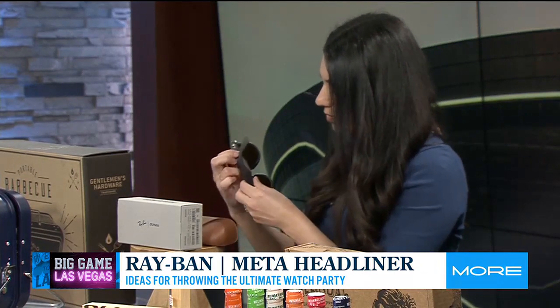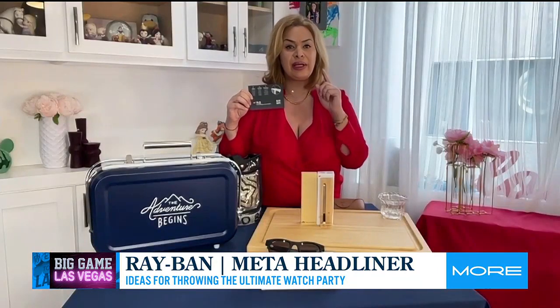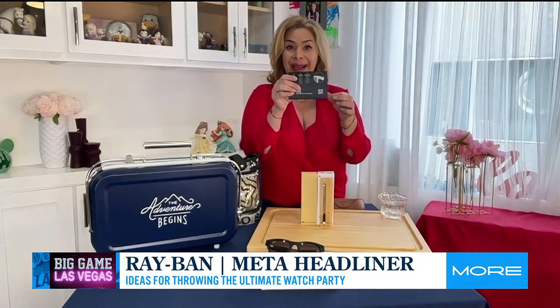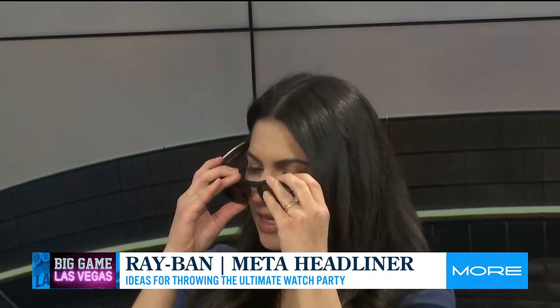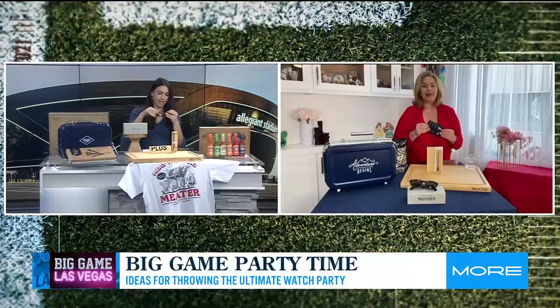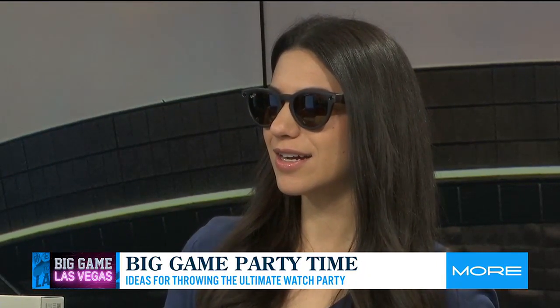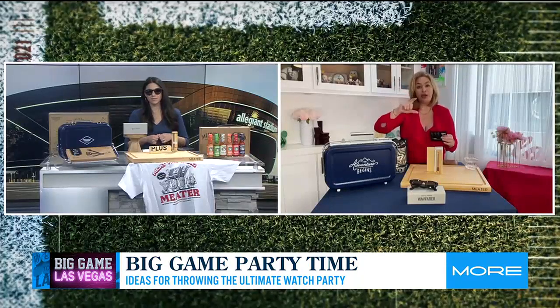Let me put these on. When you put them on, it comes with the instruction manual and a little black case. Look how chic you are — you can start recording and start taking pictures. Make sure you download the application; the QR code is in the sunglass case. Once you download the app, you start video recording and taking pictures, and you can upload it straight to Instagram or Facebook. I just put these on and they spoke to me!